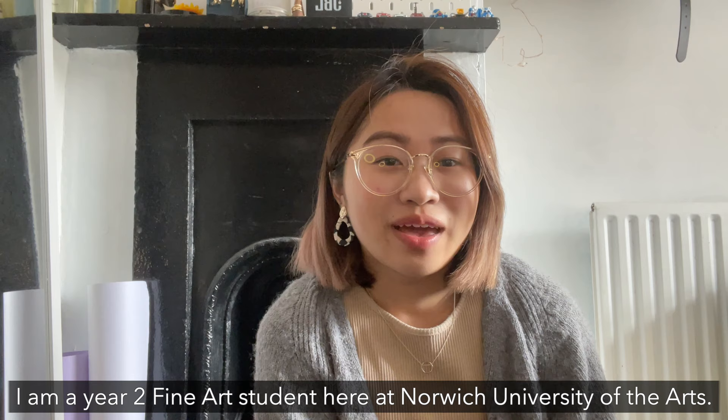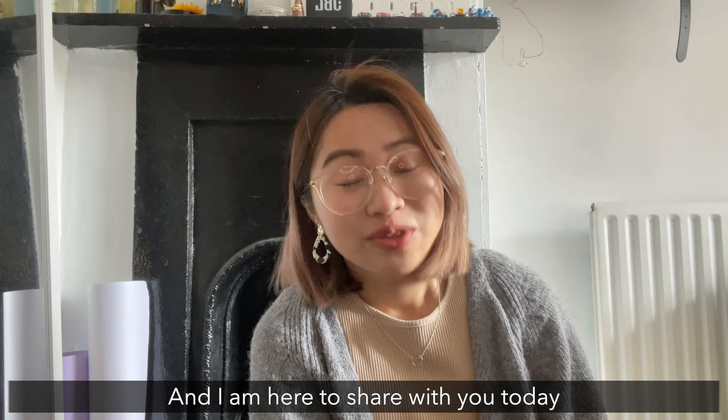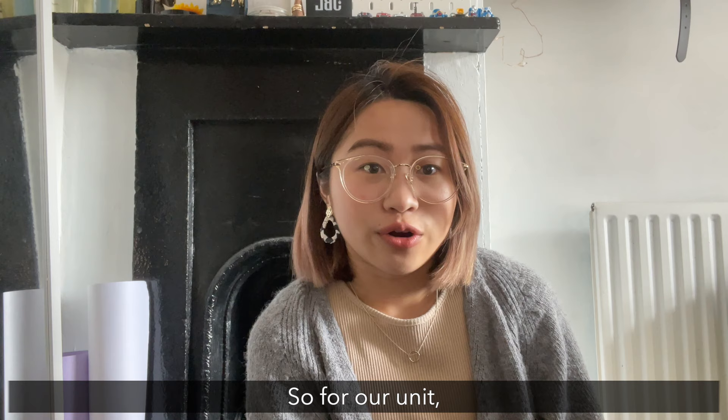Hey everyone, my name is Yuyu. I am a Year 2 Fine Arts student here at Norwich University of the Arts and I'm here to share with you today my experience participating in a collaborative project.